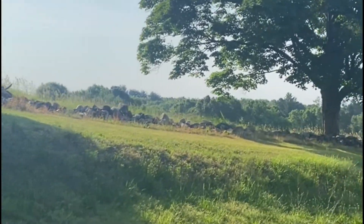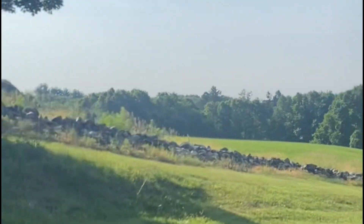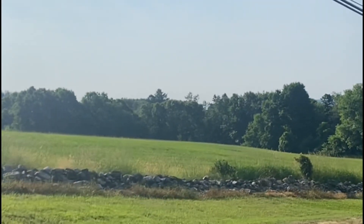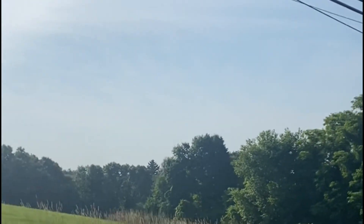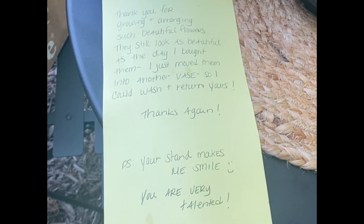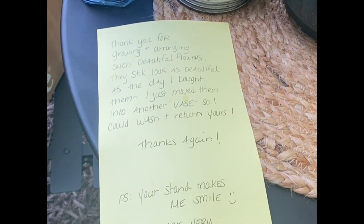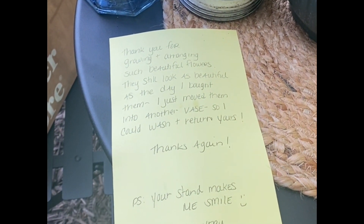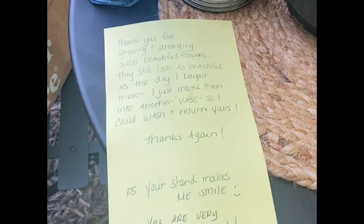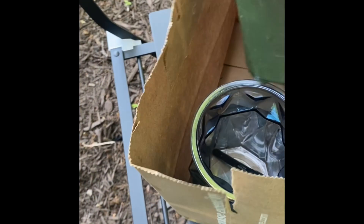Hi, everybody. We're headed back over to the farm stand to return her containers. I was just looking around and enjoying the scenery — I won't be going this route for a while, so I was really soaking it all in. I wrote her a little note to thank her for growing and arranging such beautiful flowers. They're still in really perfect shape, and I just wanted to wash and return her containers so she can keep the joy going. So I packed everything up and headed there.